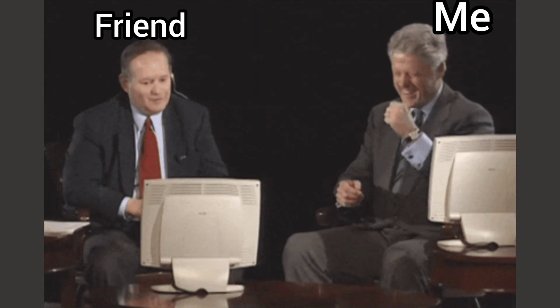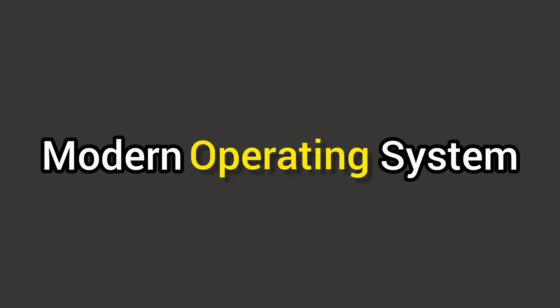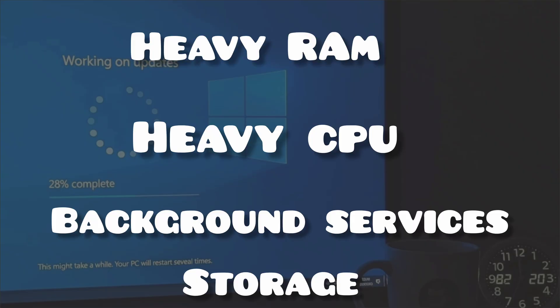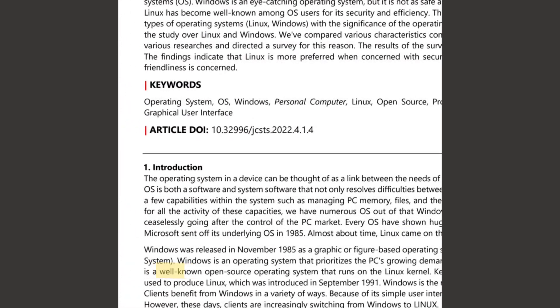It genuinely felt faster than my friend's brand new Windows laptop that cost him over a thousand dollars. That's when it hit me — the problem was never the hardware. The problem was that modern operating systems like Windows and macOS have become so bloated and heavy that they need tons of resources just to run basic tasks. But Linux is different: lightweight, efficient, and it actually respects your hardware instead of demanding that you constantly upgrade.